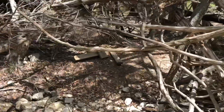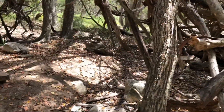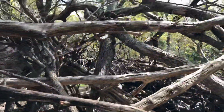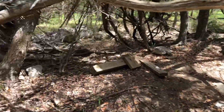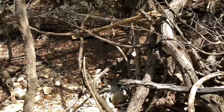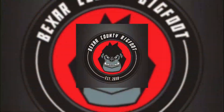Really cool. Inside here — inside, nice. Once again, thanks for watching. This is Rod from Bear County Bigfoot — thank you, thank you.